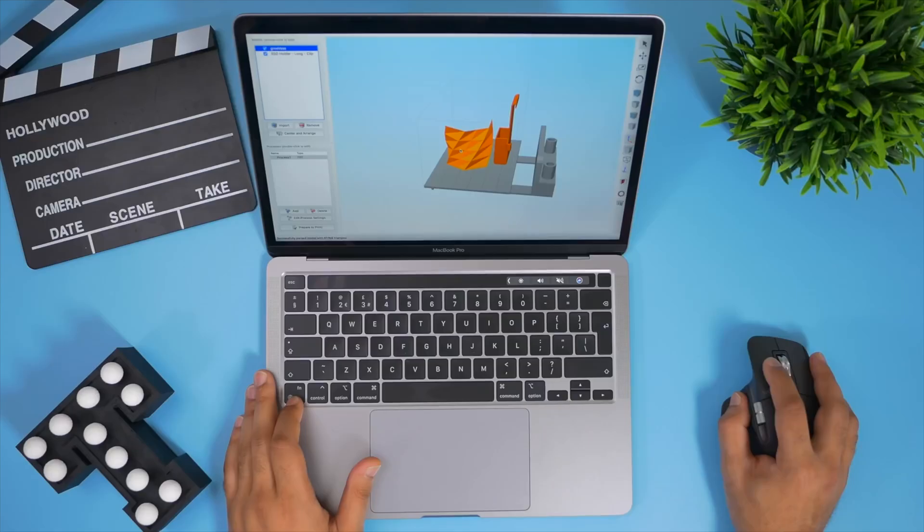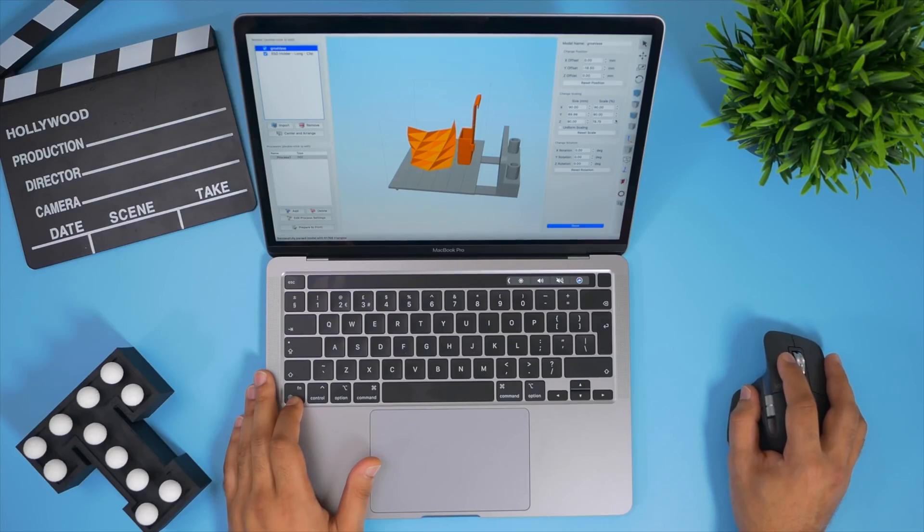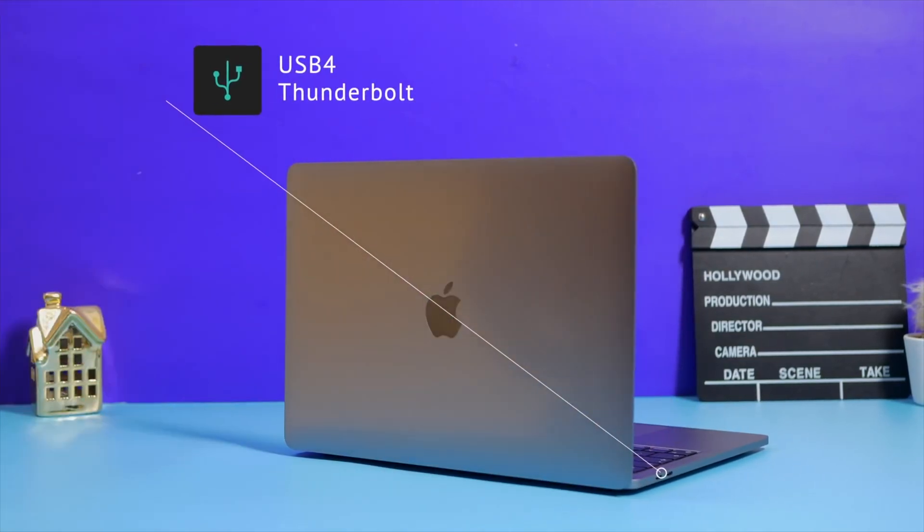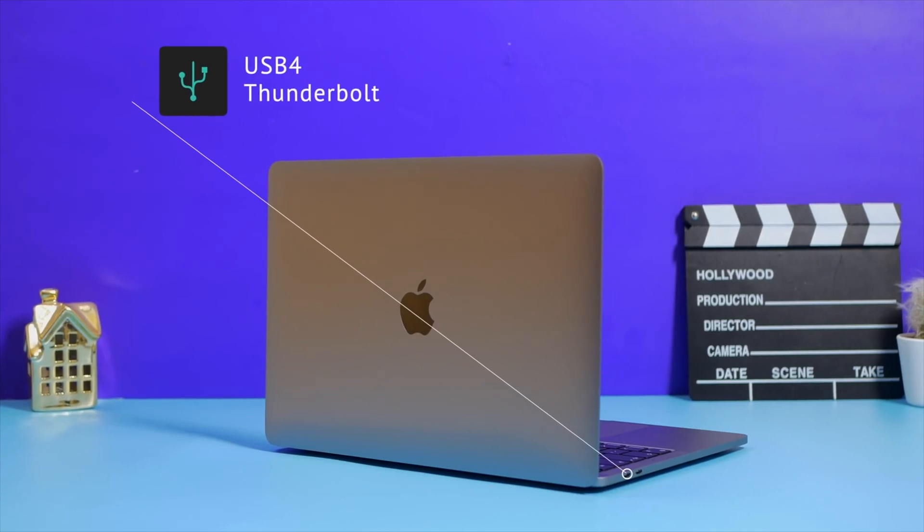I would rather Apple design a cable that has MagSafe built in. Imagine how many people would buy that cable — not just for the M1X MacBook Pro, but for all MacBook Pro and Air owners. Plus, introducing a whole new charger doesn't make sense from an environmental standpoint, especially with Apple's plans to move away from bundled chargers. A MagSafe cable would make more sense, and think about the sales they'd get from everyone else who uses USB-C.